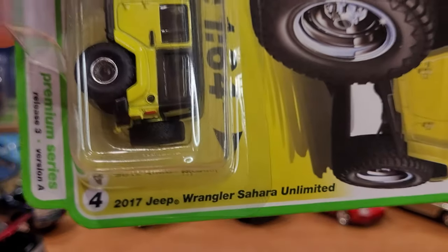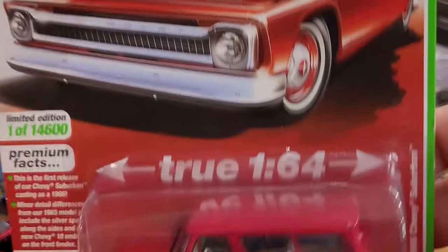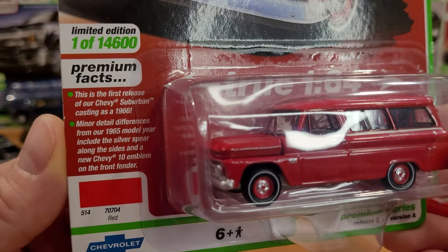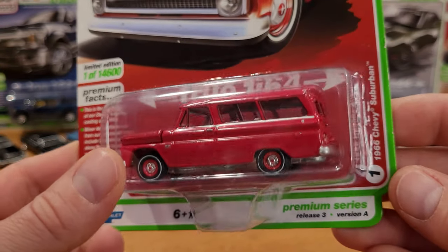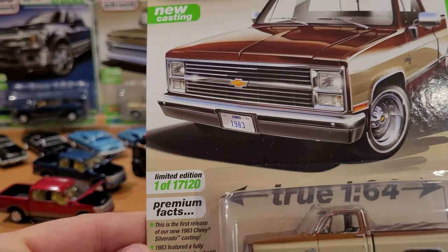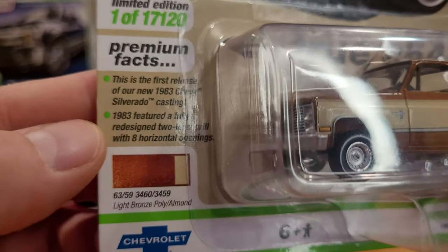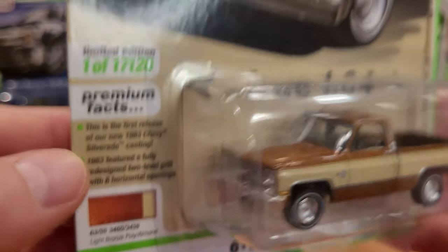The camera has been struggling — I'm using a Samsung Galaxy S20 with about 3,000 watts of lighting and a tripod, but it seems worse than my old Galaxy S10. Camera rant aside, let's check out the Suburban — an awesome casting. I love this in red. And the '83 Chevy Silverado 10 Fleetside — the premium facts note a fully redesigned two-level grille with eight horizontal openings in 1983.